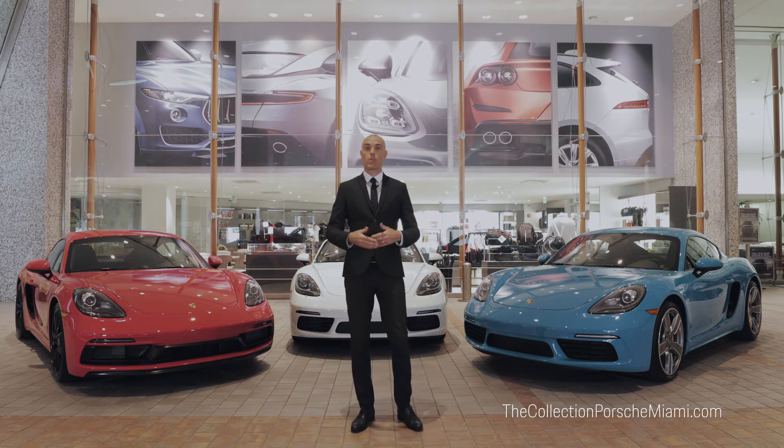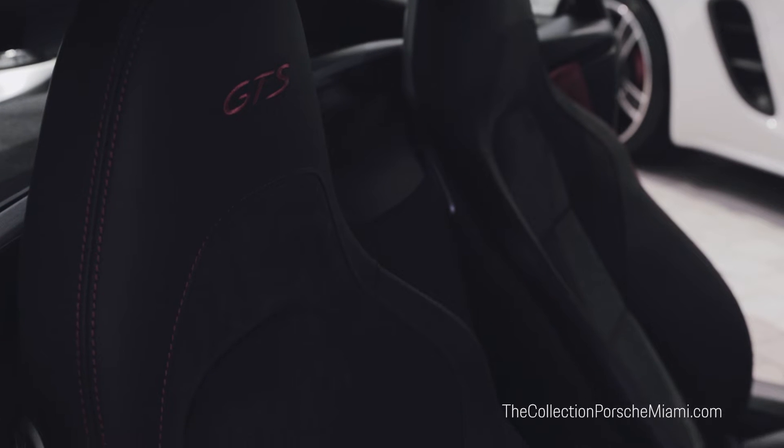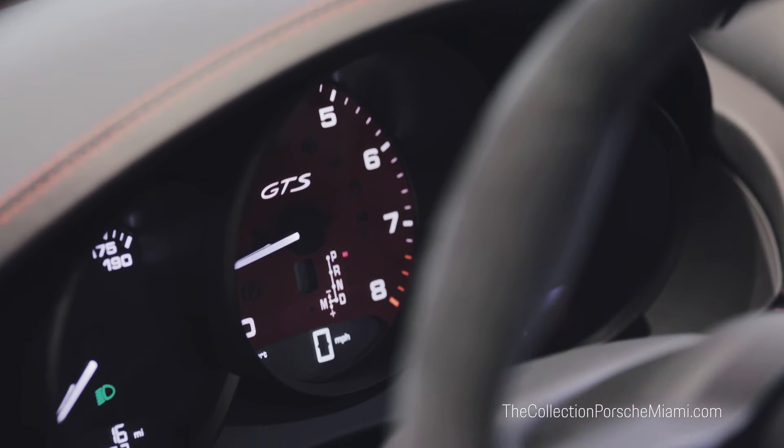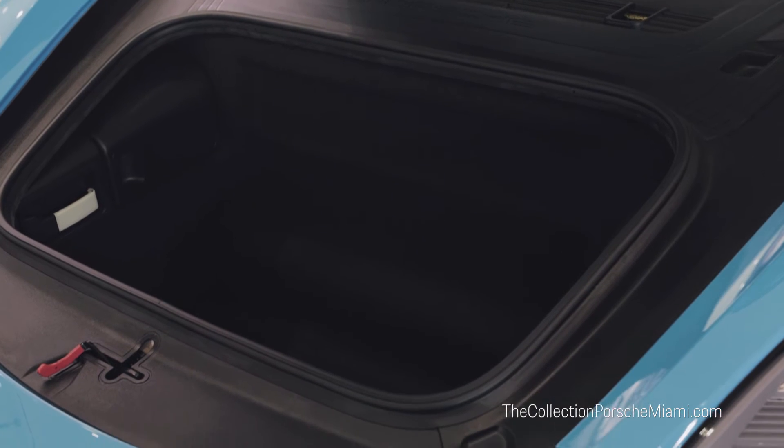They are all driven from the rear axle only, so it's a true rear-wheel drive car. What makes the 718 platform so incredible is its performance, handling, styling, and ample luggage space, due to having a compact cockpit and the engine bang in the middle.